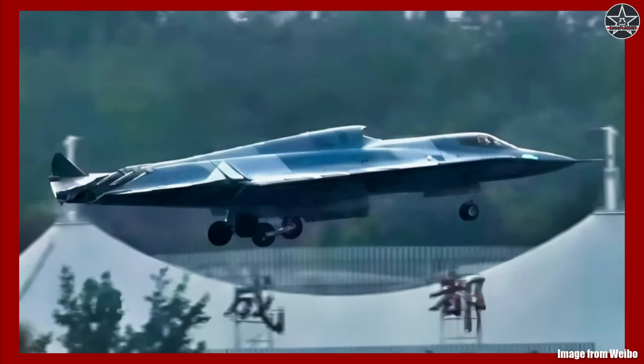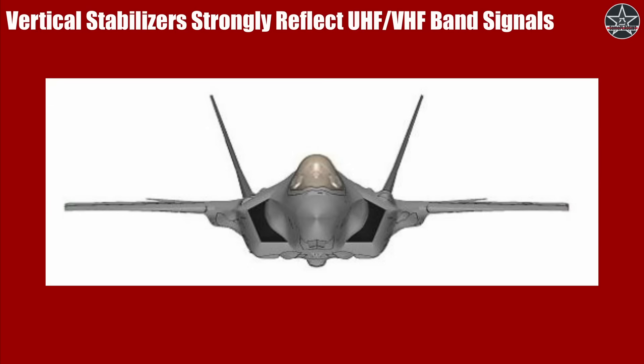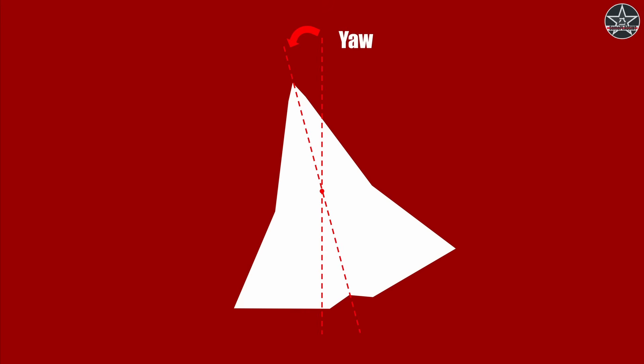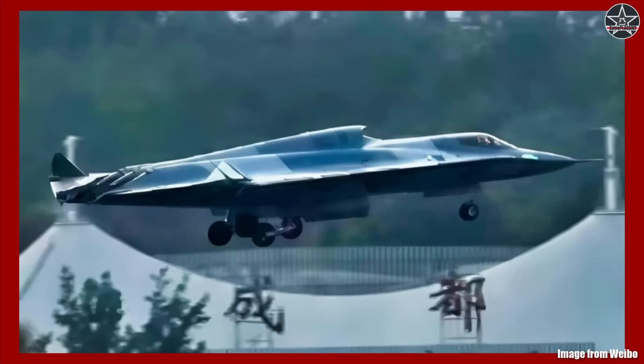Second, broadband stealth is definitely a top priority. The aircraft adopts a tail-less design without the vertical stabilizer. The vertical stabilizer is one of the biggest sources of radar reflection for longer-wavelength radars in current 5th generation fighter design. Because the size of the vertical stabilizers is similar to the wavelengths of certain VHF radars, they give a strong reflection due to resonance. By removing that, the J-36 is designed to be low-observable against radars that can pick up current 5th generation fighters from a longer distance. But there are always trade-offs in engineering — without the vertical stabilizer, which is responsible for yaw in traditional aircraft design, more complex aerodynamic designs and control laws are required, and they are not always as effective.